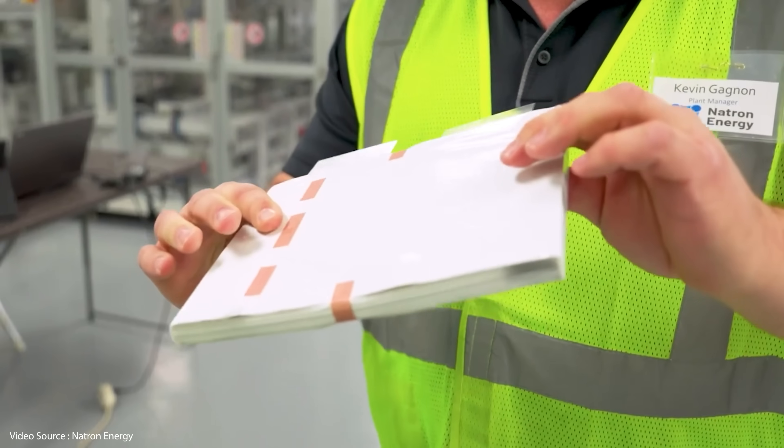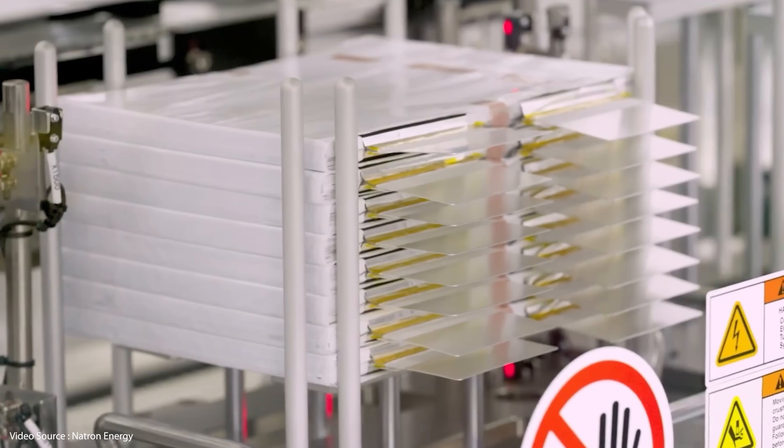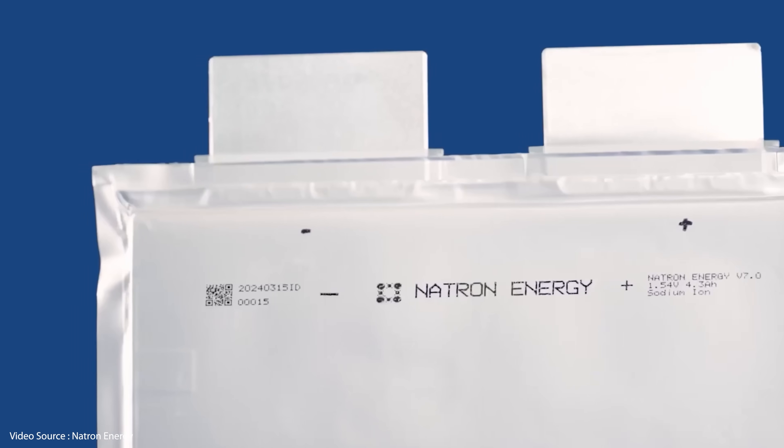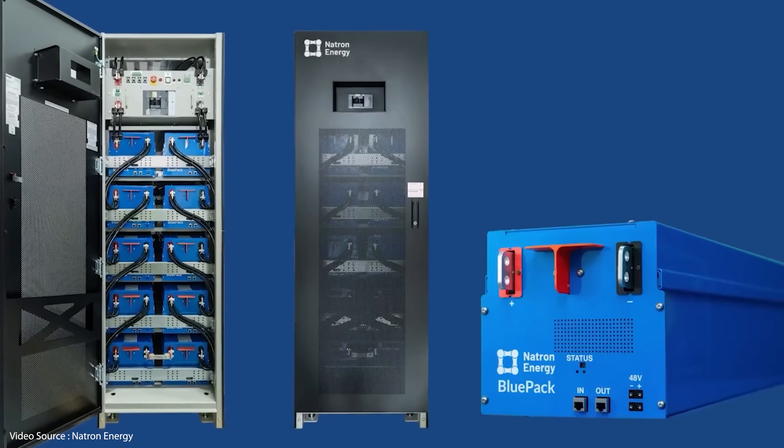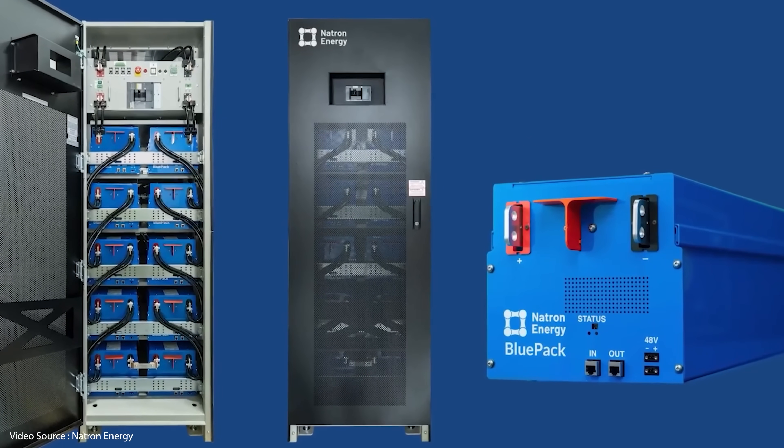The medium-term goal is to open gigawatt scale factories in various US states to expand the range outwards to include the telecoms industry, EV fast charging stations, and industrial off-road vehicles. So no shortage of ambition there. And in my humble opinion, this is a great example of upping your game to confront the challenge of the energy transition and compete with the market leaders over in China, instead of whining about how unfair the world is.